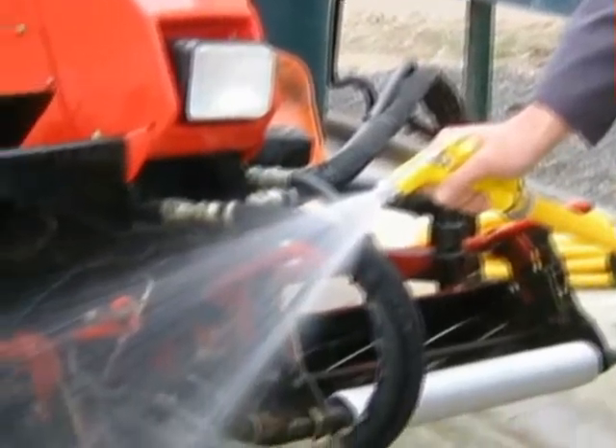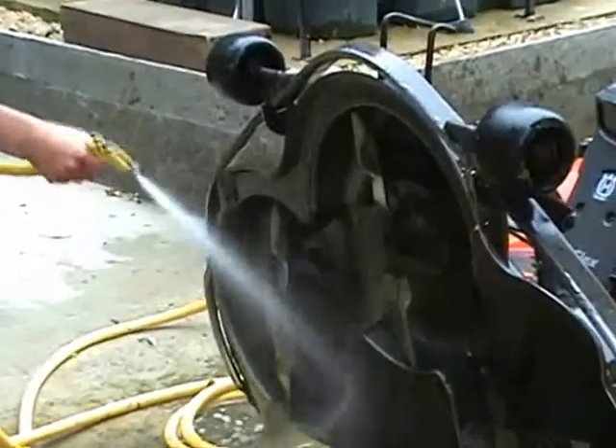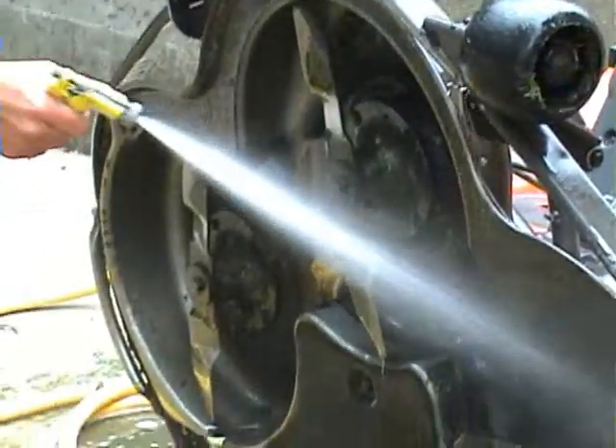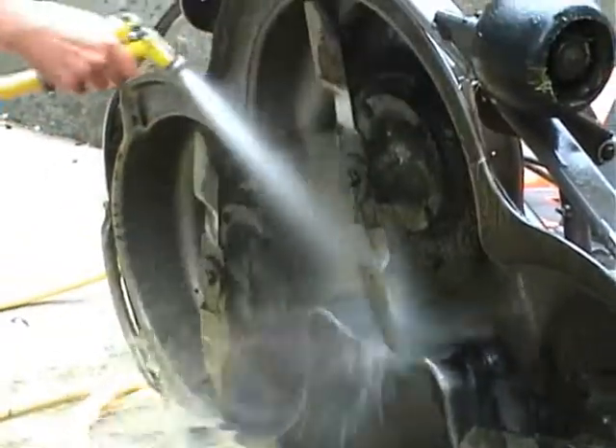But don't take our word for it — go and listen to our competitors. As you can see, there's plenty of pressure from Clearwater's water guns, providing you with very effective wash-off.